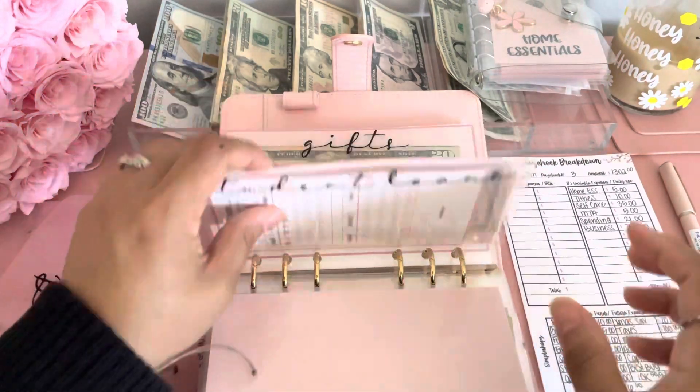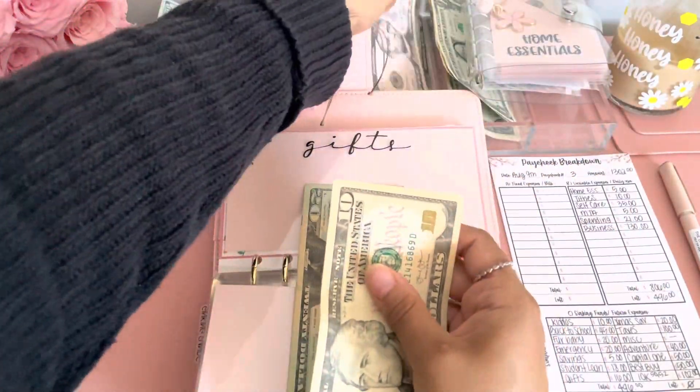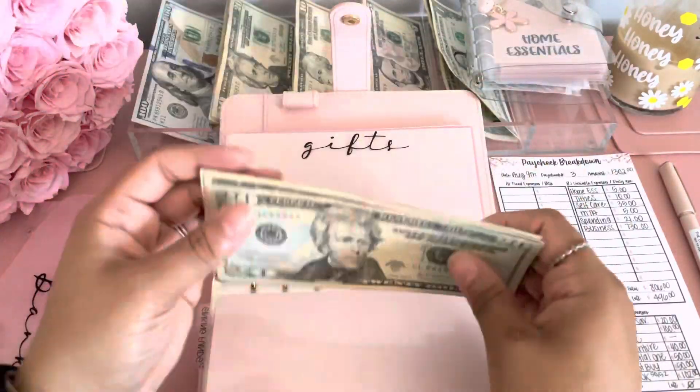Gifts is getting $16. So we're going to do a $10, a $5, and a single. Gifts now has $36.